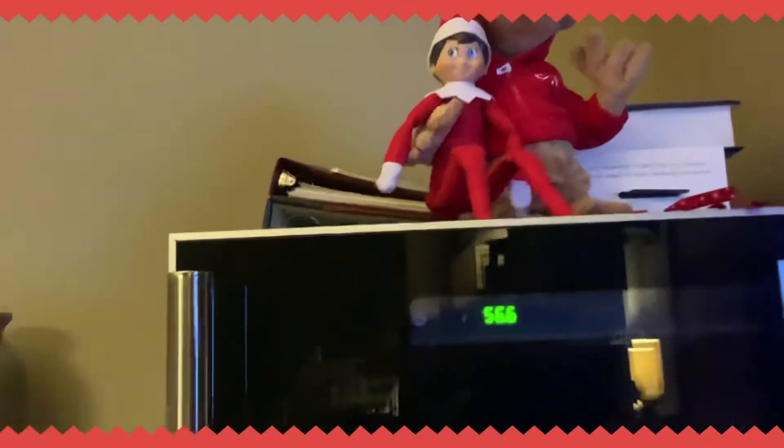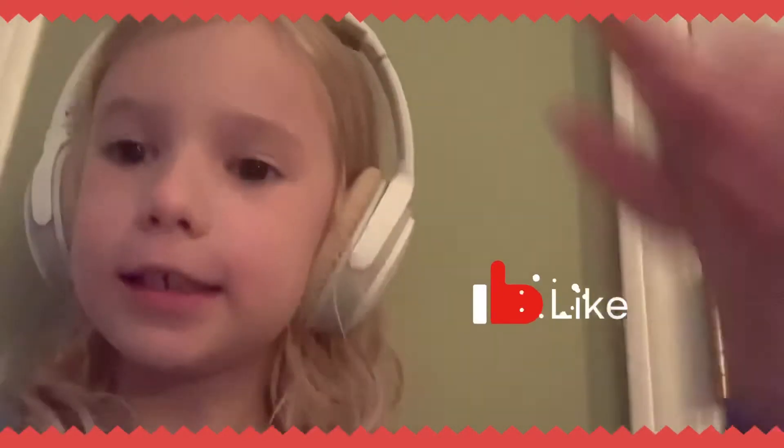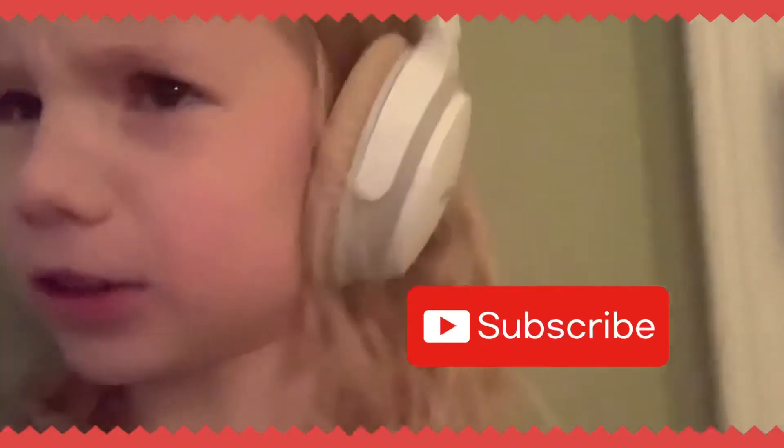Anyways guys, if you enjoyed — did the elf just move? I thought it moved its body a little to a different position. Anyways guys, if you enjoyed this video, subscribe, comment down below. See you all next time. Goodbye. And guys, don't forget to like and subscribe. See you all next time. Bye!